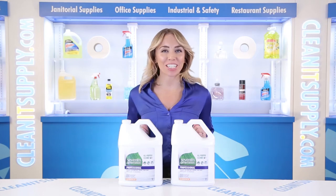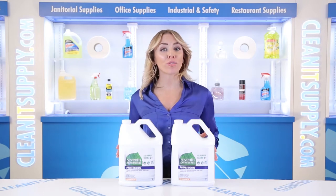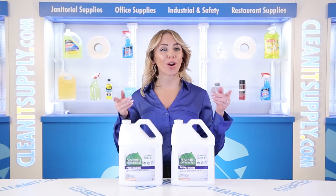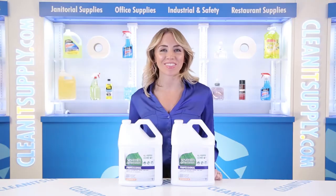Hi there, you're watching CleanIt TV with me, Alisha Marie. This is the 7th Generation 44720 All-Purpose Cleaner 1-Gallon Bottle, 2 Bottles Per Carton, Detail Product Breakdown, available at CleanItSupply.com.